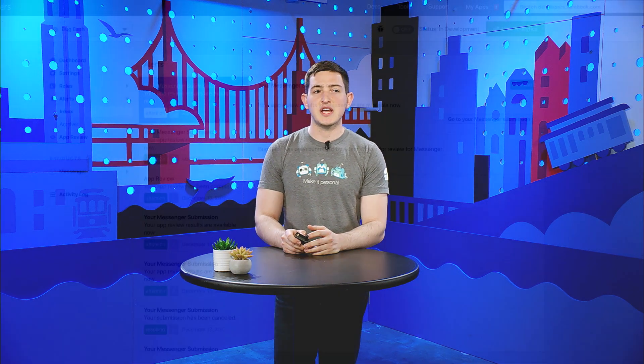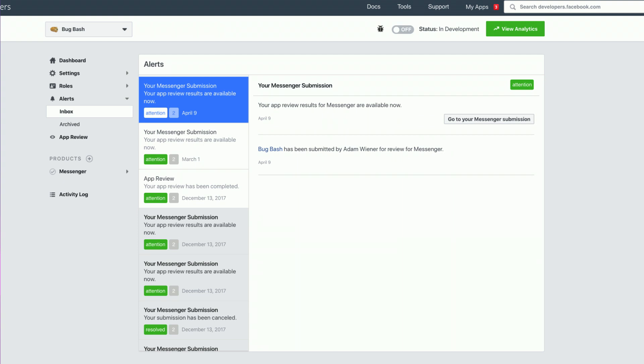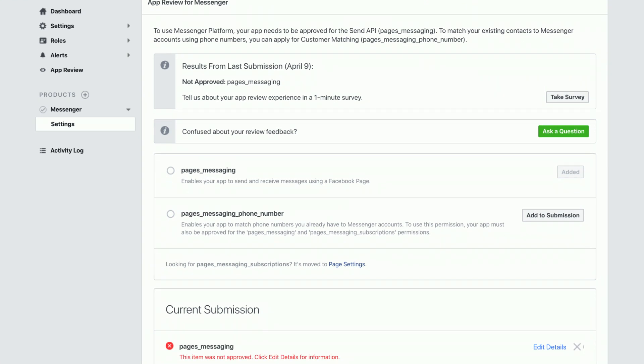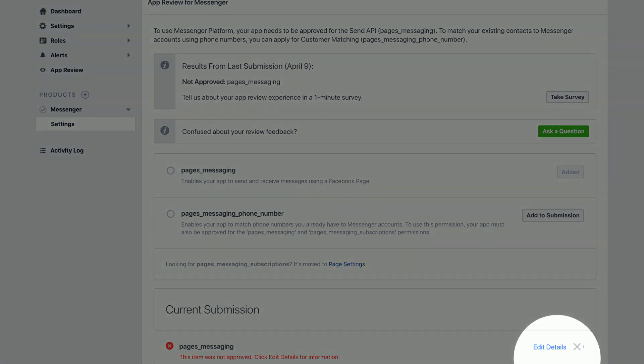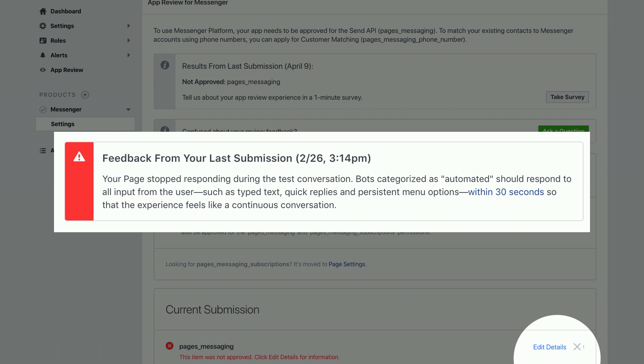Now let's talk about the different ways you'll get feedback from the Messenger team during the review process and throughout the life of your bot. You're probably familiar with the developer dashboard. This is the inbox page of the alerts tab. Review messages come here in addition to your email if you have that enabled. If you come to this tab on your own after going through all the steps for review, once those results are ready, you'll get an alert in the alerts tab. We'll start by clicking the 'go to your Messenger submission' button, and that'll bring you to the Messenger tab of the developer dashboard. If we scroll down, we can see information about the most recent submission. Let's click Edit Details to open up more information — this will bring up a more detailed view of the feedback from our review team.